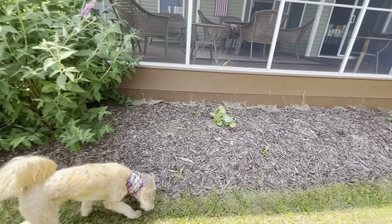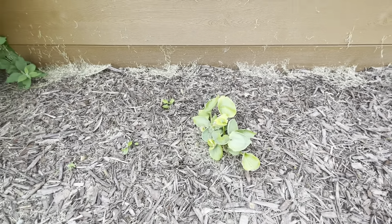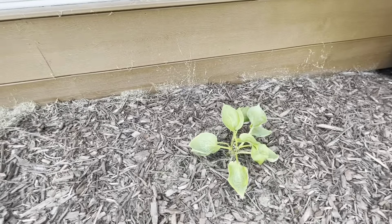We have our giant hostas that have now acclimated, and I'm looking forward to seeing how these come back next year, hopefully in a clump that's a little bit thicker.